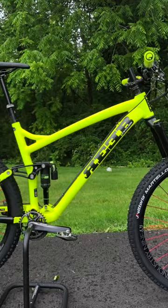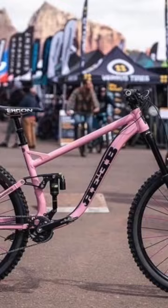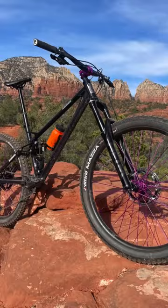Ever since I started riding for Rieb, one of my favorite things to do is pick out custom colored paint for my bikes so I can put together these amazing dream builds.